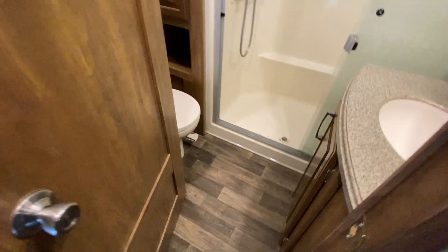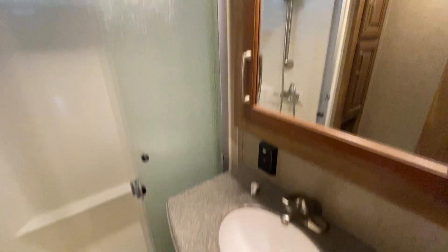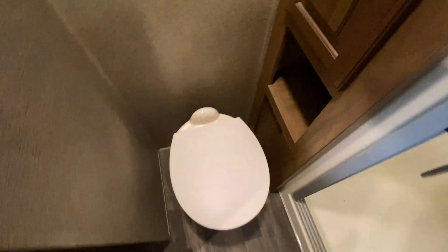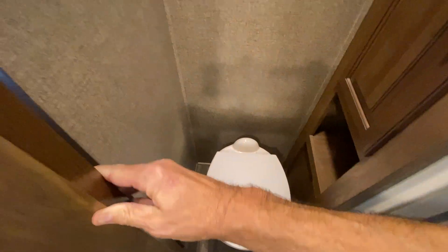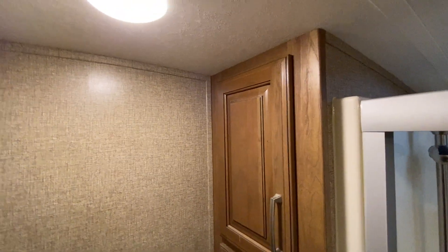Going into the restroom, what you have is a nice big vanity and medicine cabinet, a nice big glass-enclosed shower, and a foot-flush toilet right here. This is your restroom — just a basic restroom, but a nice size. It does have a big ceiling fan.